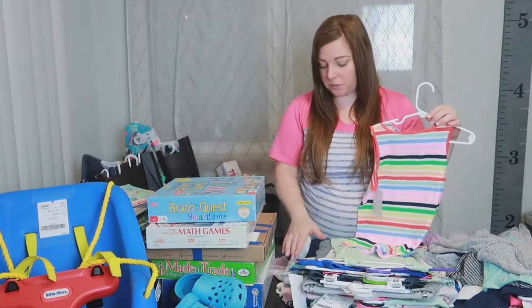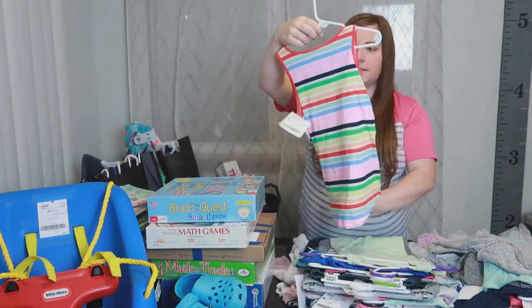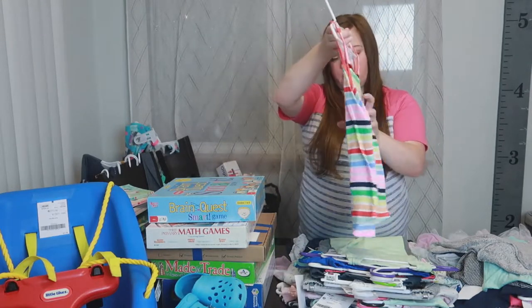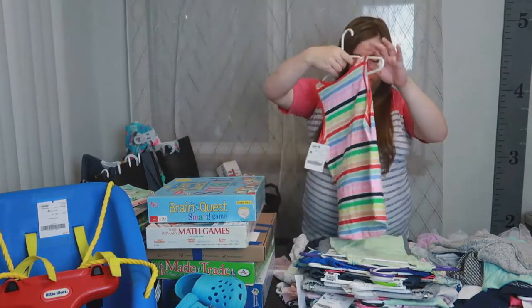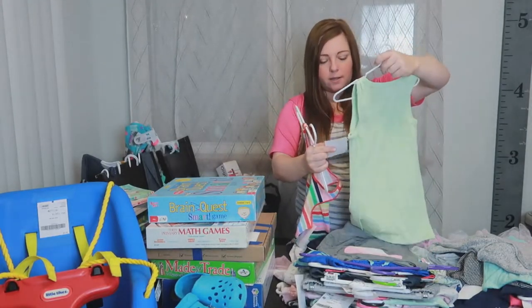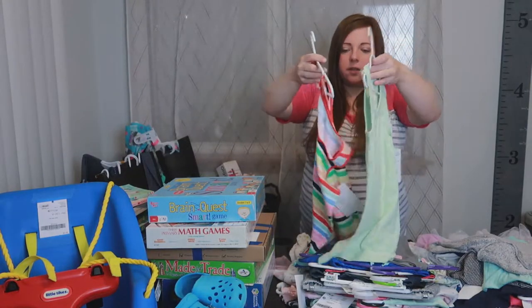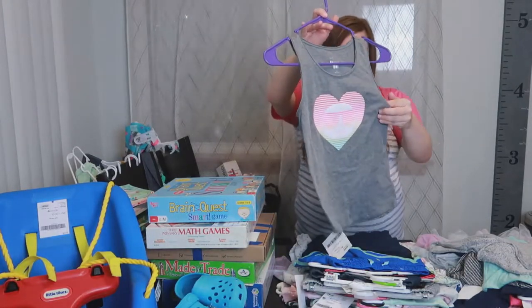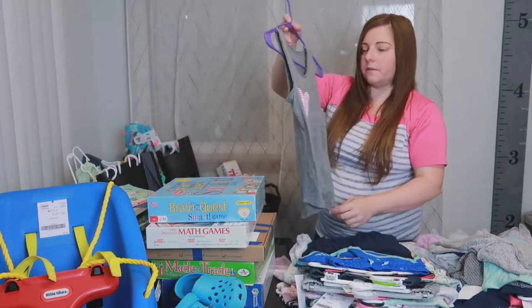We'll go back to shorts in a bit, but tank tops first. This one was $2.50, it's SO brand — a rainbow tank for simple summer wear. This Cat and Jack tank top was only $1, a cute light green color. This is also SO brand, $3, and it has kind of a metallic heart on it — she really loves this one.